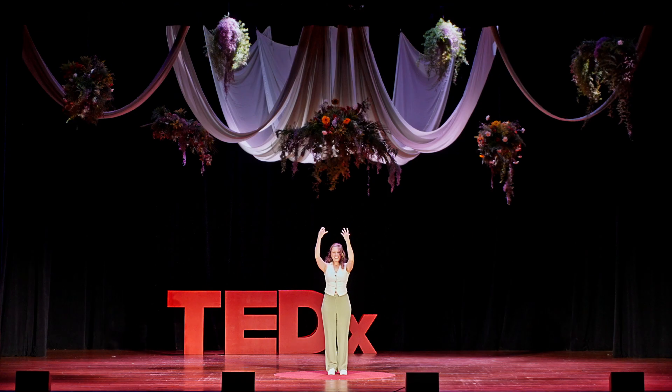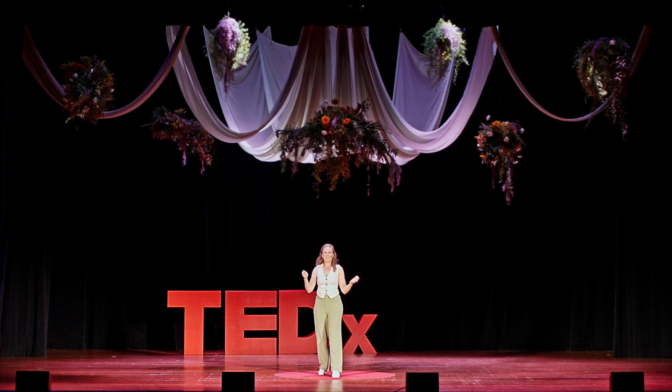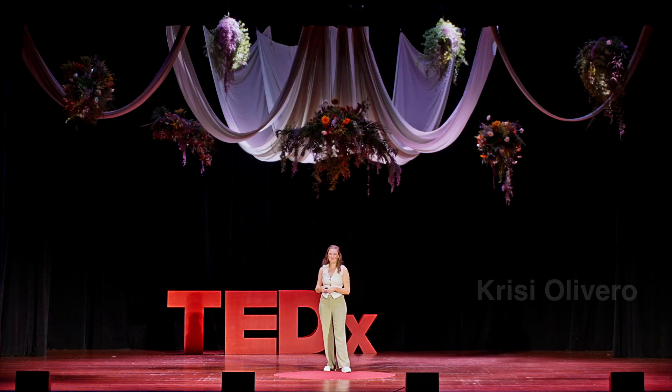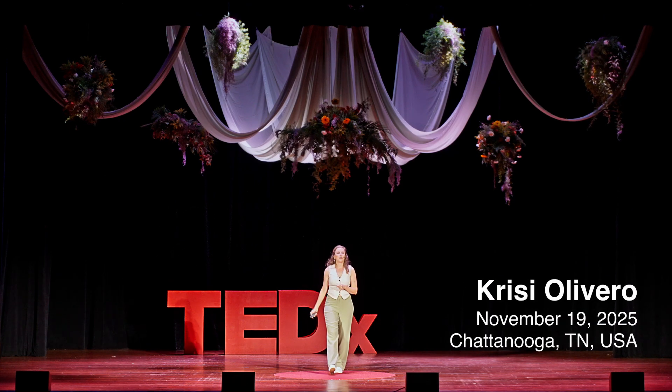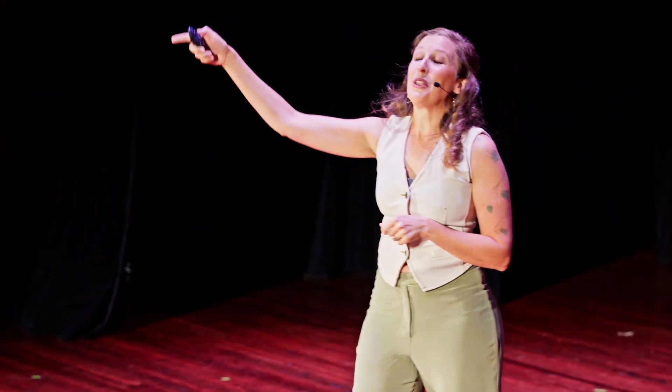I want everyone to just take a moment. Take a moment and look down at your feet. I want you to picture what's below your feet, and below that, and below that, and below that. Please stop before you come out on the other side of the world. What did you see? Dirt? Roots? Rocks? Lava?